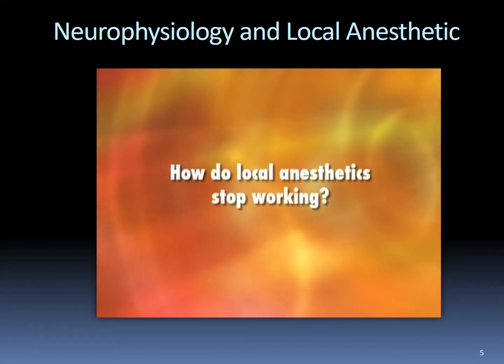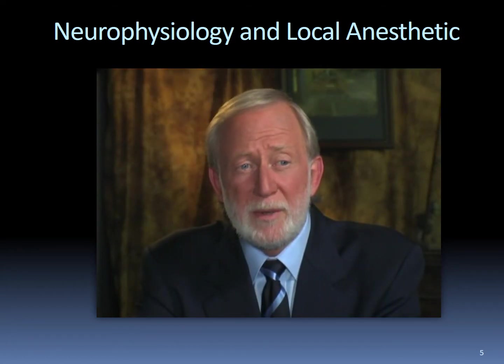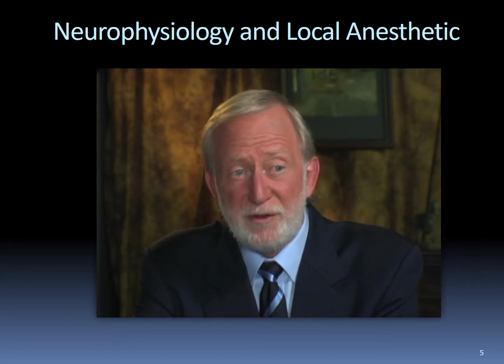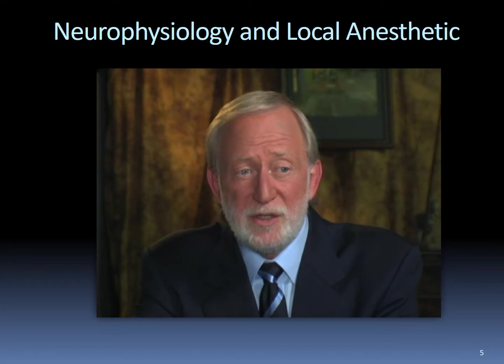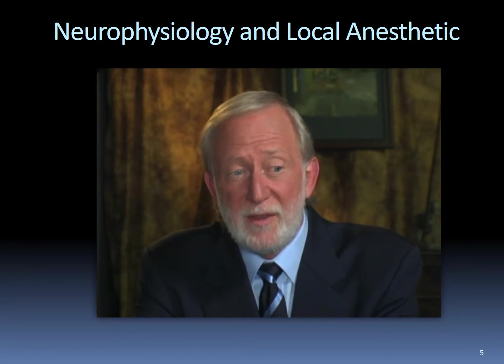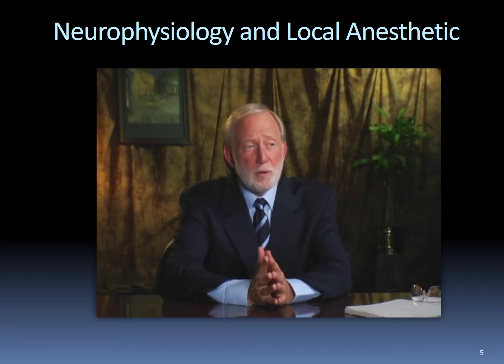How do local anesthetics stop working? Eventually, an equilibrium occurs between the amount of anesthetic inside and outside the nerve. As the anesthetic outside the nerve continues to diffuse away in blood vessels and lymphatics, the concentration gradient changes with less anesthetic outside than inside, and the local anesthetic begins to diffuse out of the nerve. Eventually, there is not enough local anesthetic left within the nerve to adequately block nerve conduction, and the patient slowly begins to feel again. This process is termed redistribution. The local anesthetic is still in the patient's body as an active drug, but is simply not in the nerve in a high enough concentration to fully block nerve conduction.